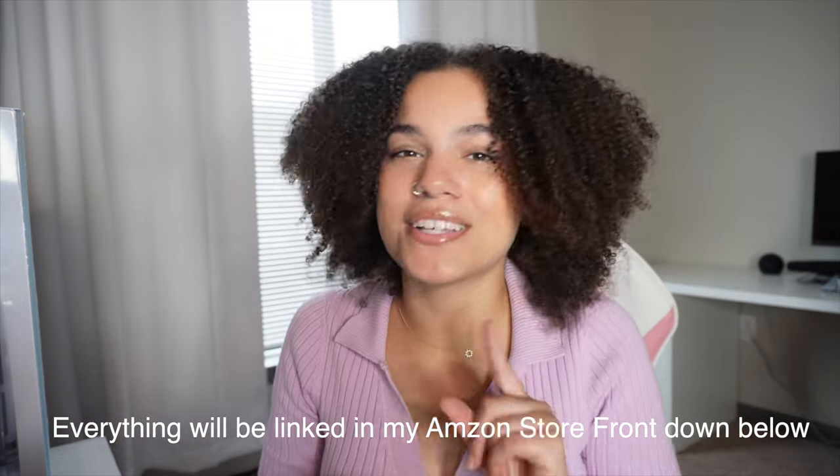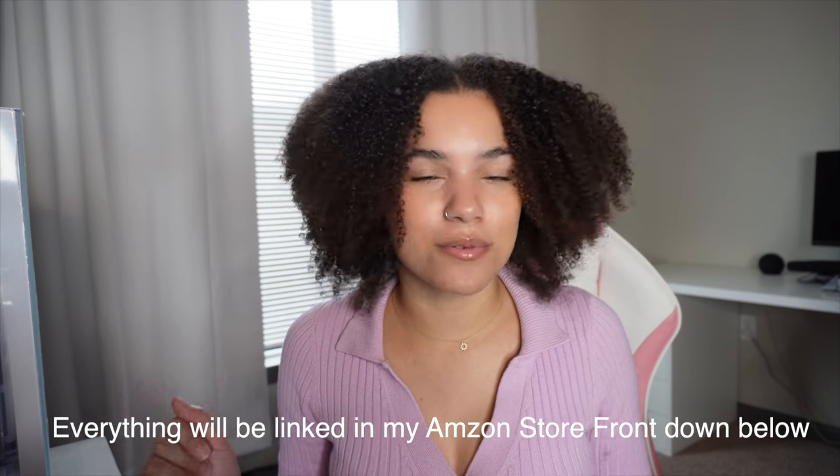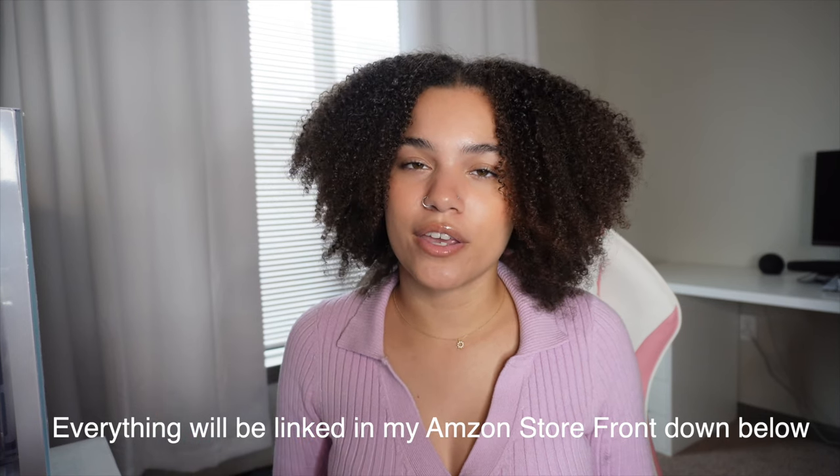I hope you said yes because they are very important. Everyone is different — I'm different, you're different, everyone in this world is different. What works for me might not work for you and what works for you might not work for me. So take that with a grain of salt.